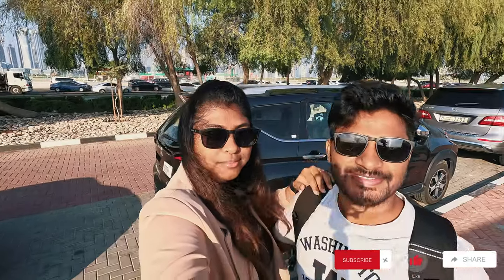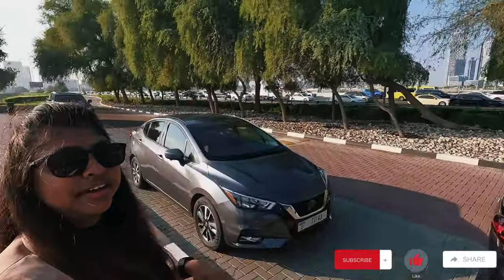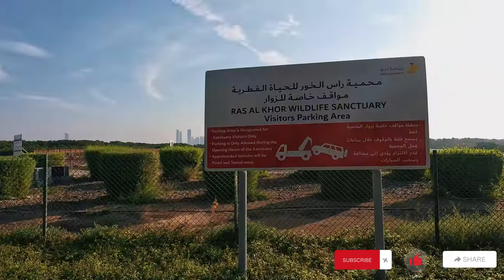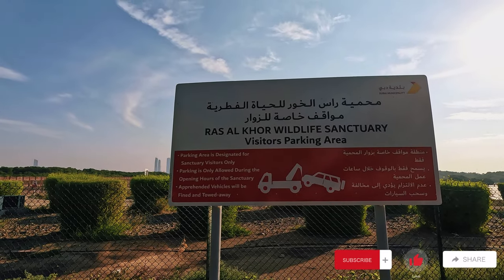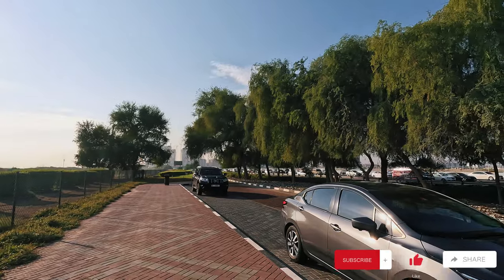Hi, good morning everyone, welcome back to our channel ID Explorers. Here we are today at the Russell Cole Wildlife Sanctuary. We have parked the car here and this is the reserved parking section. They have clearly mentioned parking areas designated only for sanctuary visitors only.